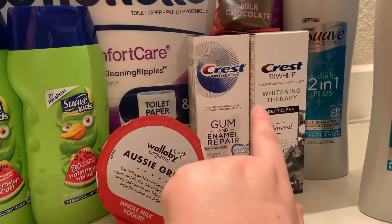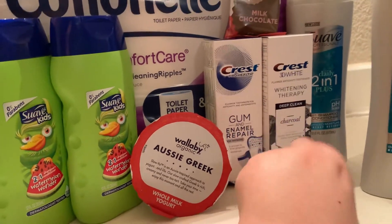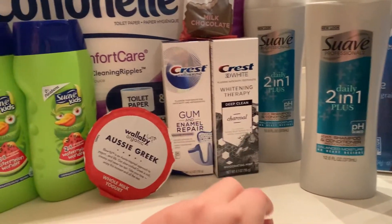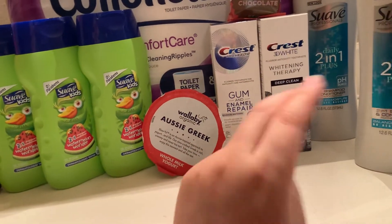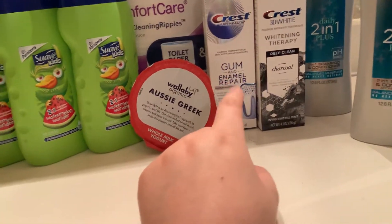We have the Crest Whitening Therapy and the Gum and Enamel Repair Toothpastes. These are both $6.97 each. There are separate digital coupons for both of these for $3 off each, and then $3 each cash back from Ibotta, so they come out to $0.97 each.